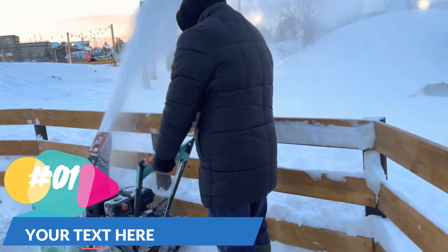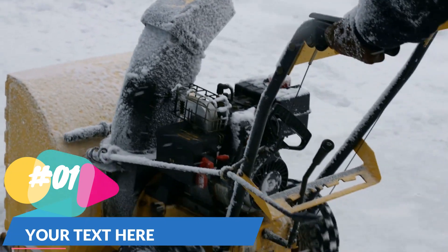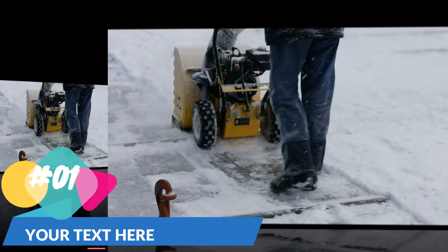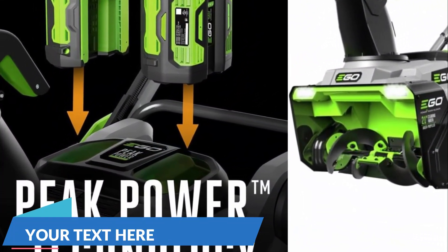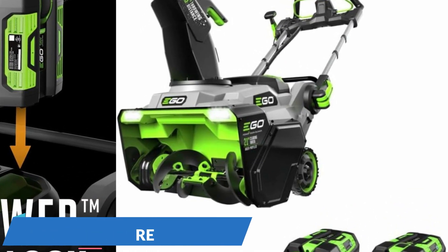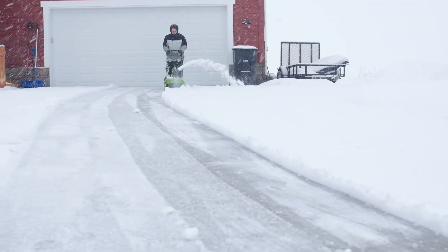Equipped with a high-performance brushless motor and rubber paddles that touch the ground, this cordless electric snowblower effortlessly cuts through heavy snow while providing a cleaner result. Its unique auger propel design allows for simultaneous forward movement and snow clearing through the chute, making pavement cleaning effortless for users. With the two included 56V 7.5 arc lithium batteries, it can clear an 8-inch layer of snow from a 16-car driveway on a single charge. Additionally, features like heated handles and LED lights are included as standard premium options.